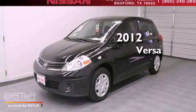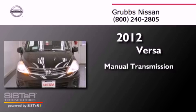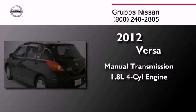This is a brand new 2012 Nissan Versa. This compact has a manual transmission and an in-line 4-cylinder engine.